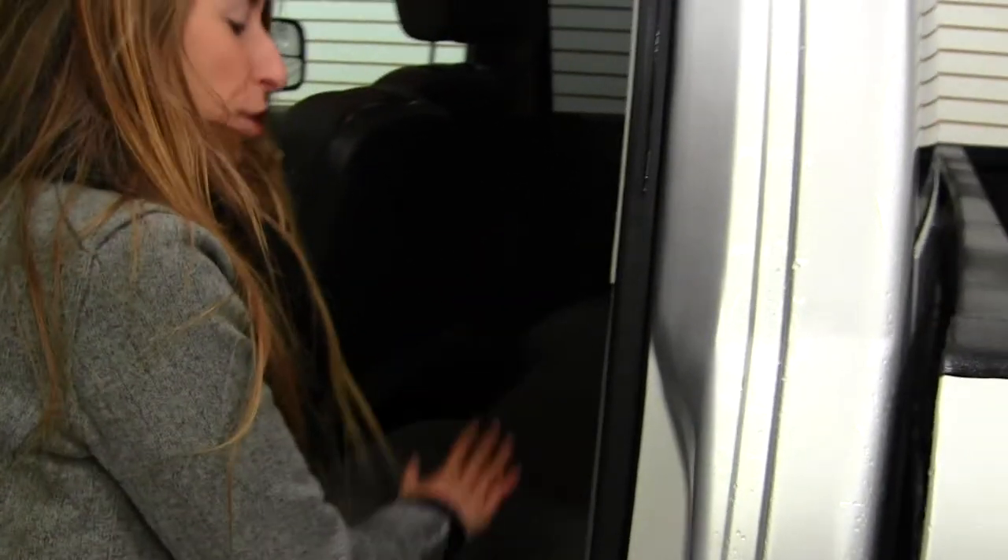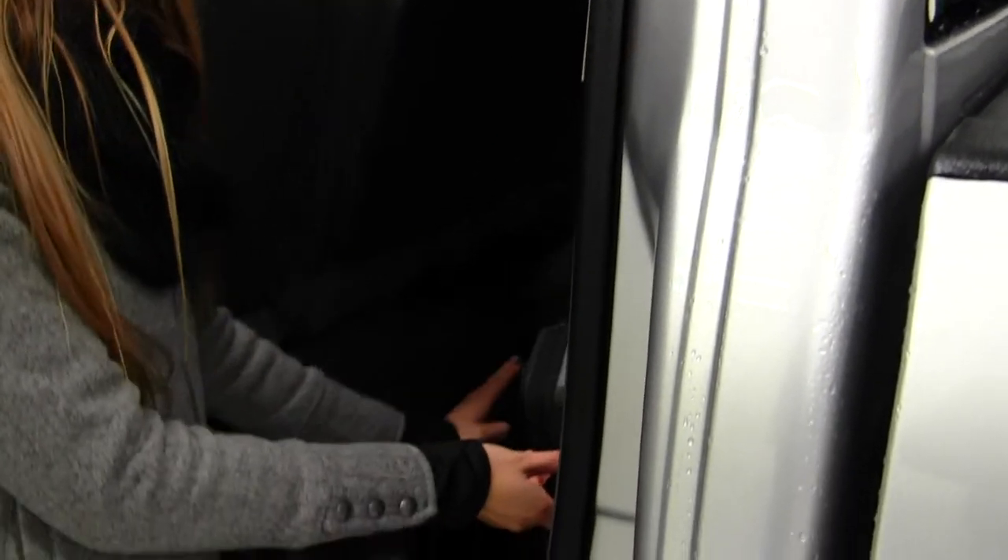Very spacious back here for your passengers. It does seat up to three. You can fold these seats up — there are hidden compartments underneath — and then fold that flat for a flat cargo surface.